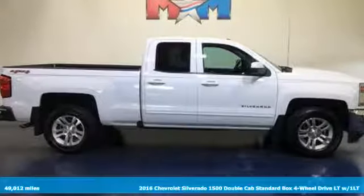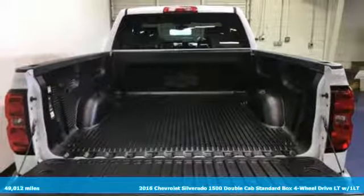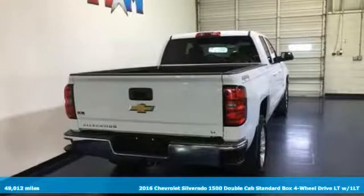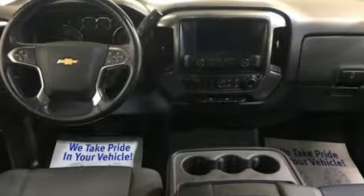It's a 2016 Chevrolet Silverado 1500. Equal parts suave and stout, this multitasking Silverado is a powerful personality. And with features like these, every drive is a pleasure.